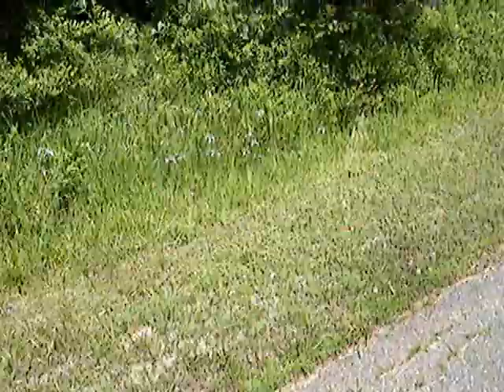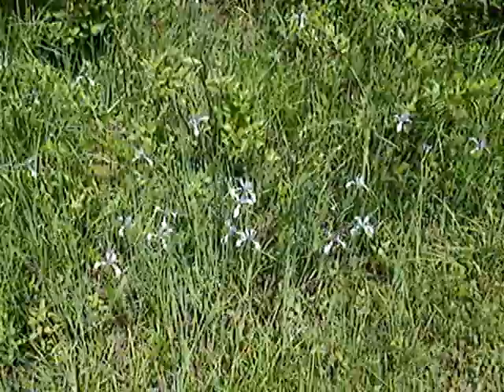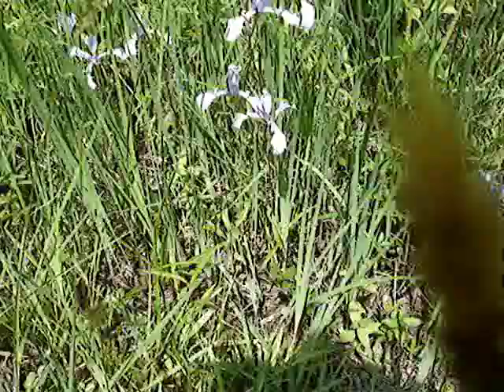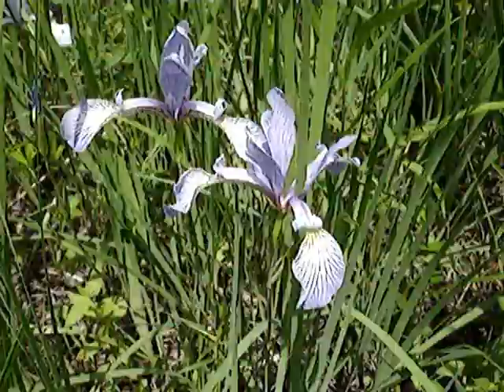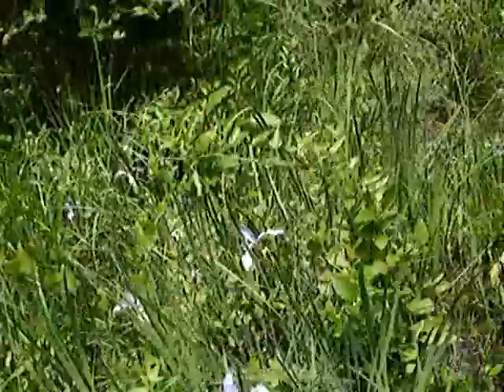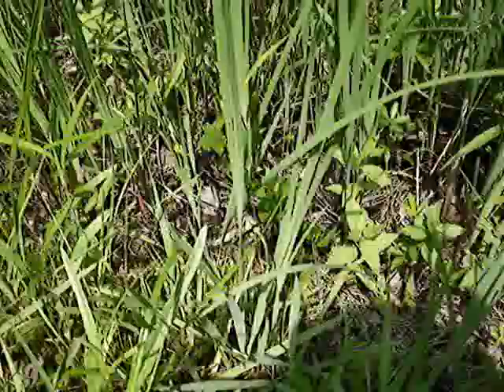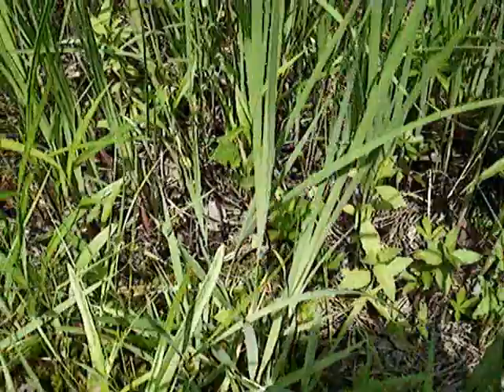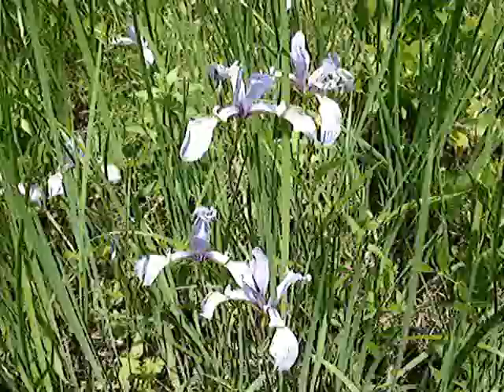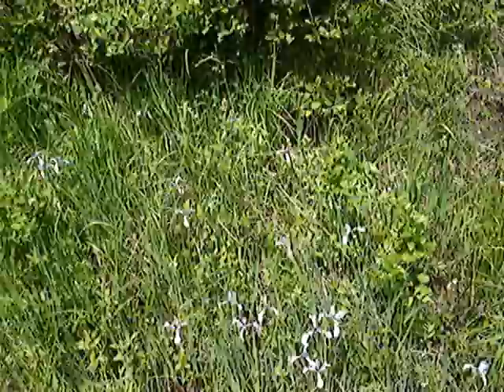What I came here for were these blue flag iris. These are called slender blue flag because the leaves look like grass — they're very, very narrow, very slender, as the name implies. You can see there's a big patch of them here. That's why I stopped here.